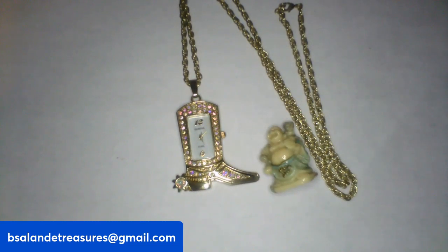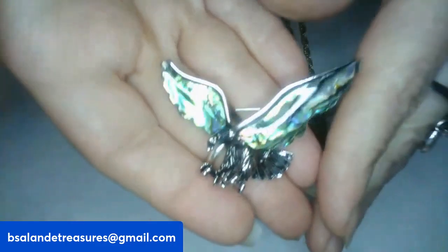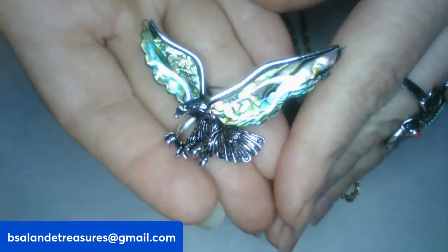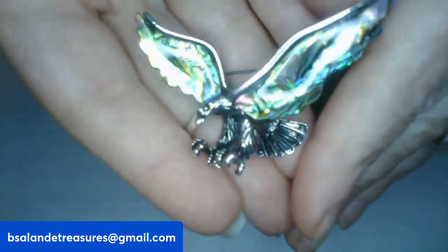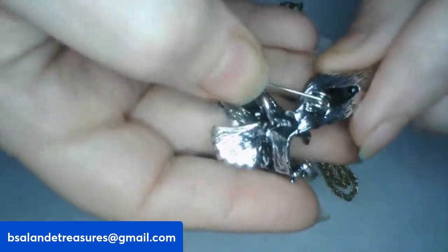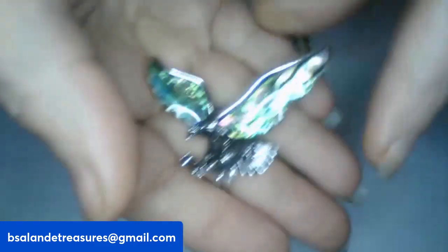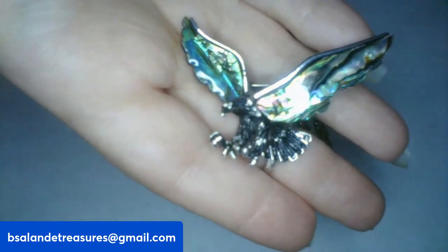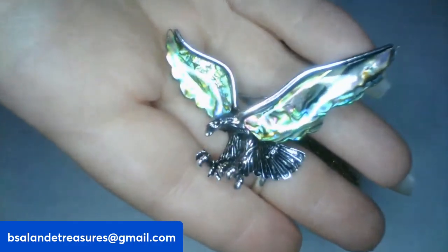For my third, item F, I have this really awesome abalone eagle brooch and pendant. Isn't that beautiful? There's your pin, or the bail if you want to wear it as a pendant necklace. If you like this cool little guy, item F is an $8 buy-it-now.